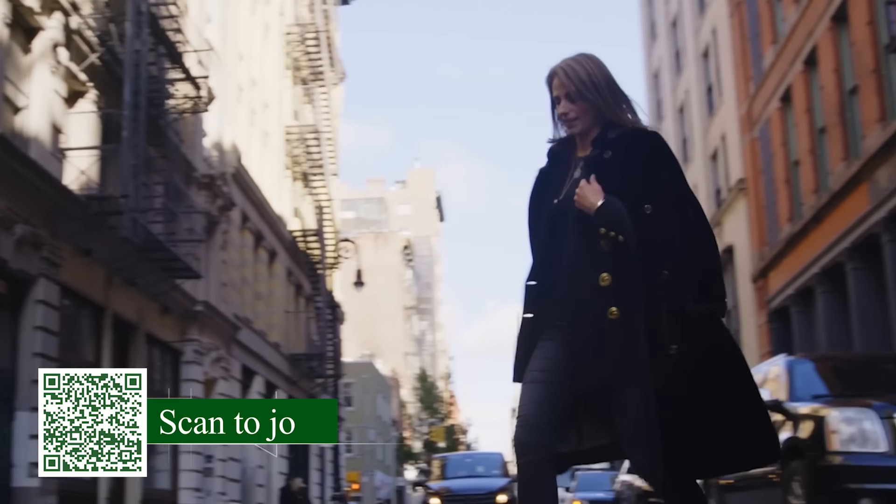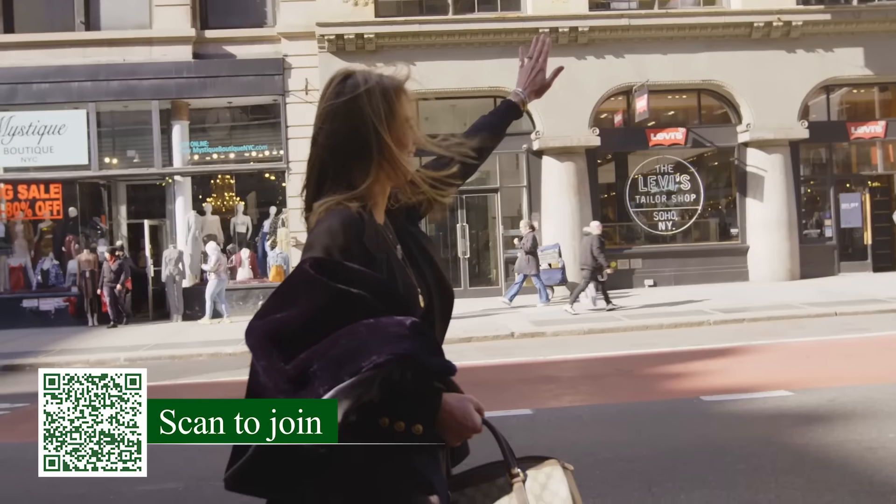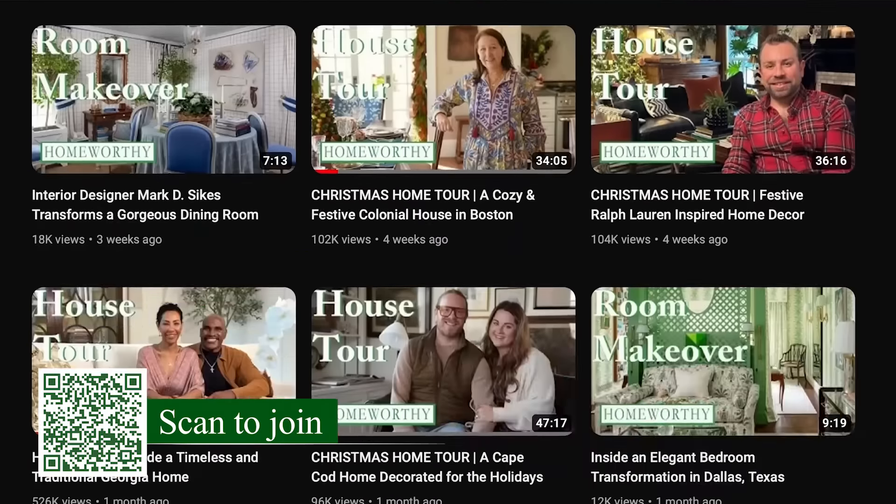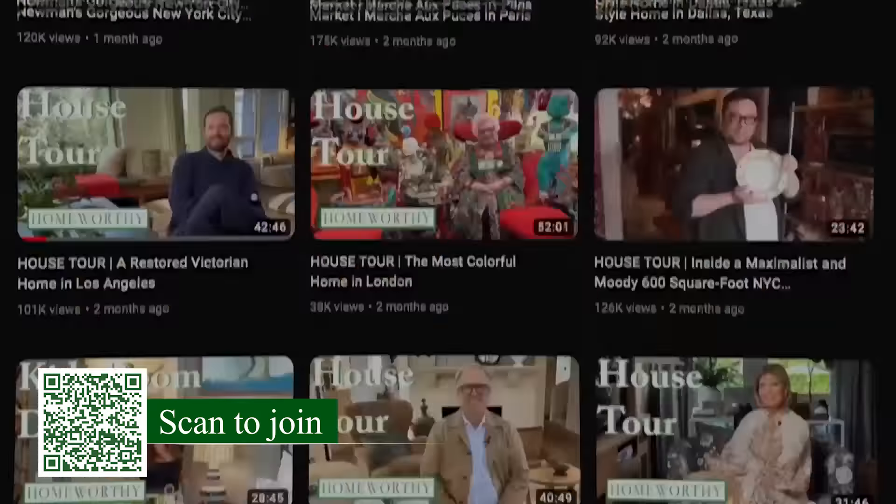Hi, I'm Alison Kenworthy, the founder of Homeworthy, and we're now offering a membership plan that gives our supporters early and exclusive access to new videos.